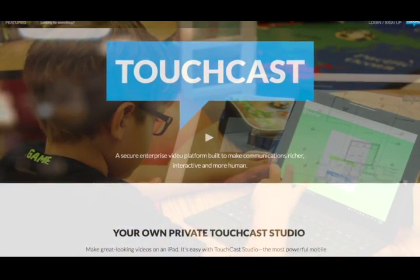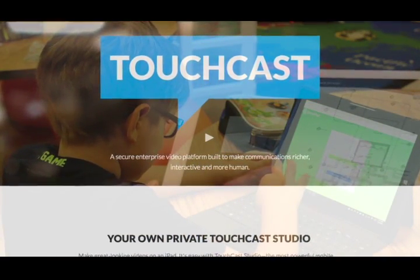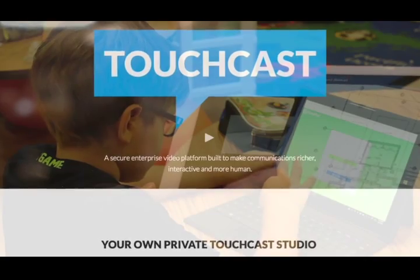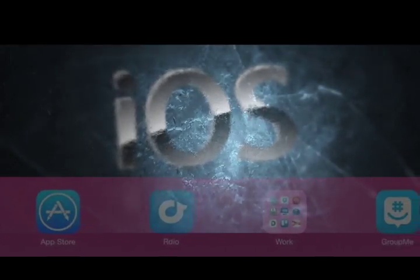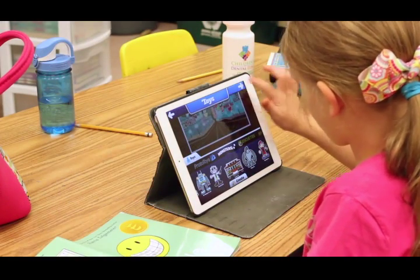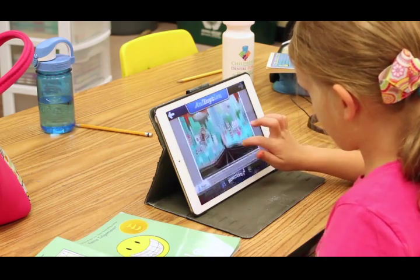My iPads run certain apps like TouchCast and TuneCast — apps that are iOS only — and those students can benefit from those devices. They can be moved and used in other areas of the building. I think they make a big impact on allowing the kids to use their voice and connect with the world beyond our classroom.